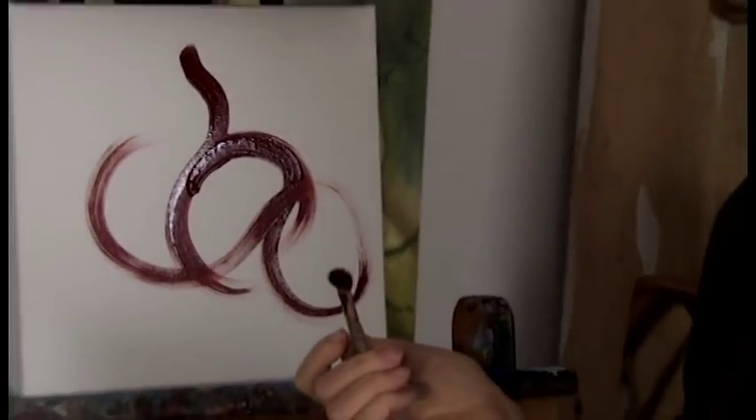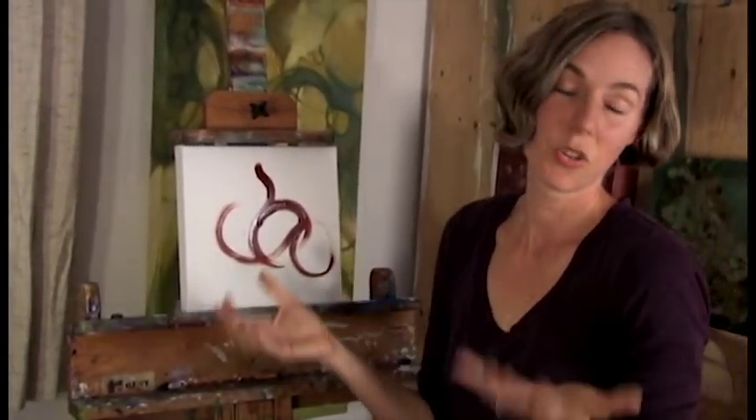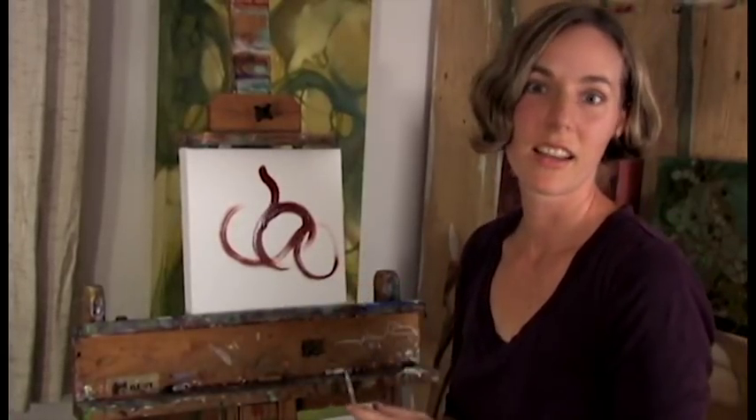You can paint it on any surface that oil paints are used on — wood, canvas, any primed surface. And you can mix these earth paints with any tube paints that you already have, so you wouldn't have to throw out any paint. Just combine them just like any other oil paint.